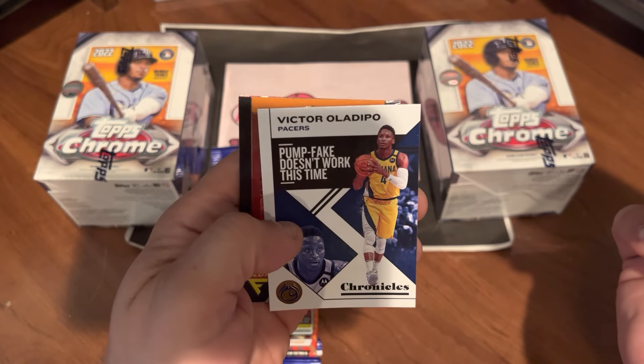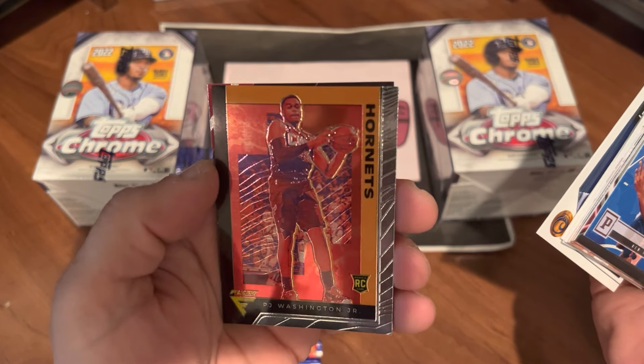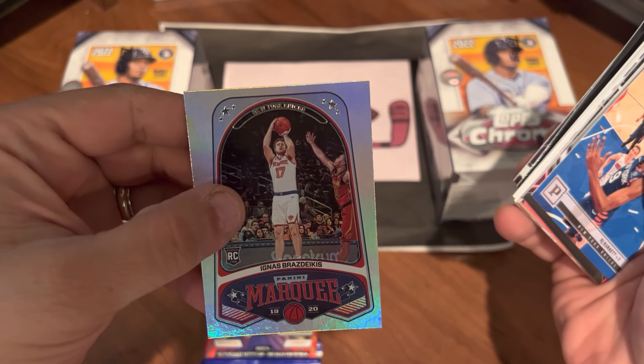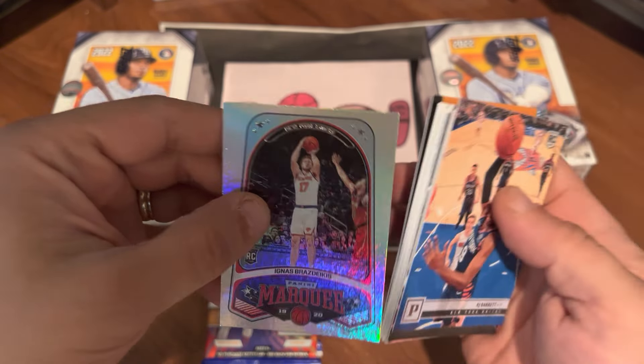There's Victor Oladipo, Chronicles. We have a P.J. Washington, Flux. None of these are going to be numbered. There's a Recon of Coby White and a Marquis of Ignas Brazdeikis. So if any of those are awesome and I missed it, please let me know.